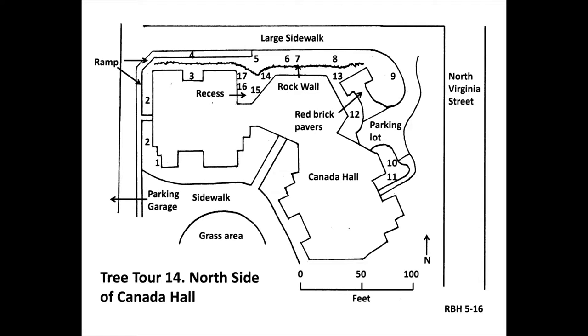Continue along the sidewalk toward North Virginia Street. There is a triangular recess in Canada Hall with some interesting trees, but they are below a rock wall and we'll get to them in a little while. Next to the sidewalk at number five is a tree with branches extending horizontally from the trunk. This is Shumard oak, scientific name Quercus shumardii, native to central and midwestern U.S. It looks very similar to northern red oak, but the lobes are cut more deeply. Its fall color is brownish red. This tree has simple leaves — that is, a central stem with one leaflet.